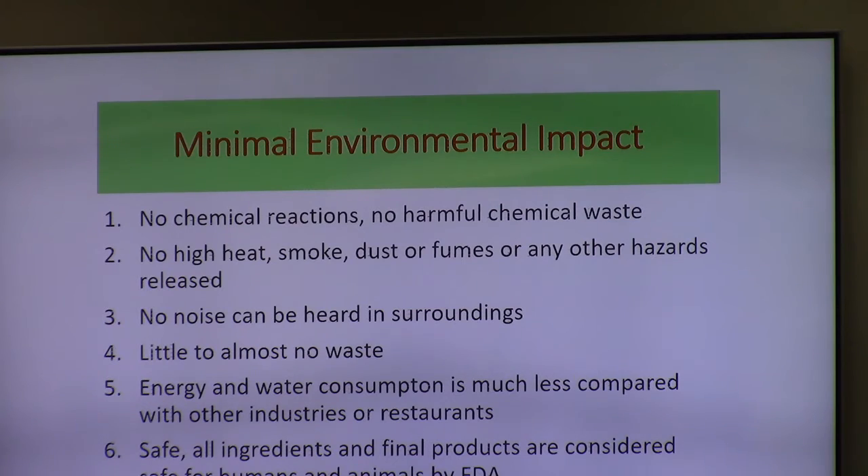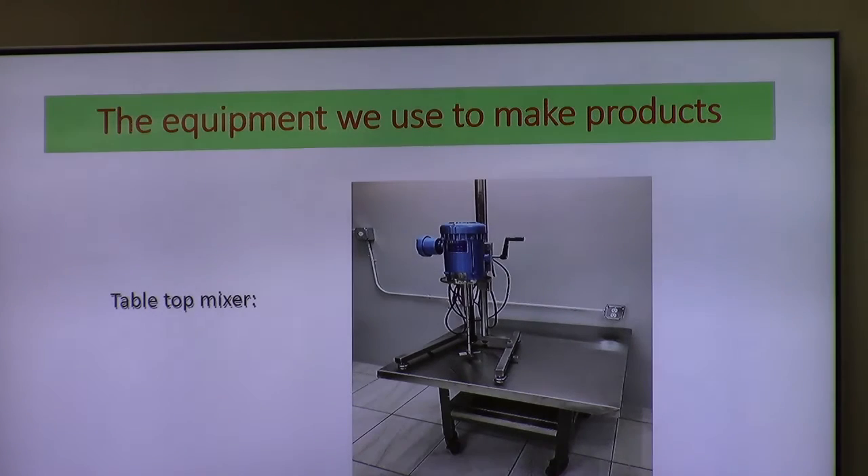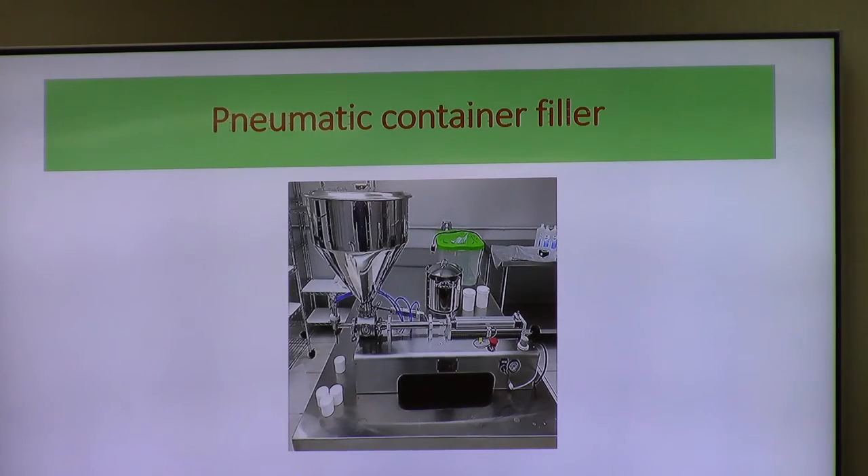All our ingredients are safe and the final products are considered safe for humans and animals by the FDA. This is our mix of products — we mix 40 to 30 liters at a time. We don't make color cosmetics at this time; we make things for anti-acne, skin conditions, over-oiled skin, over-dry skin. This machine is what fills the containers — you put the product in the top and it dispenses a precise amount into each bottle, tube, or jar. It's pneumatically operated. Even when we step up in size, it's just a slightly larger version.